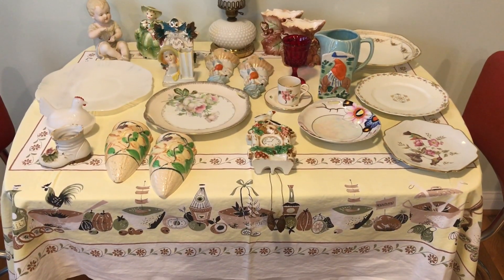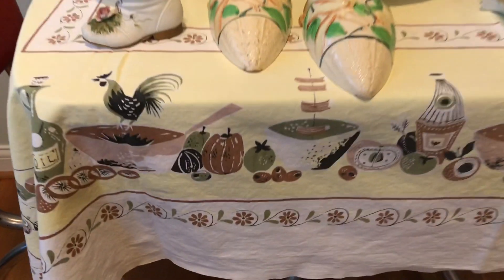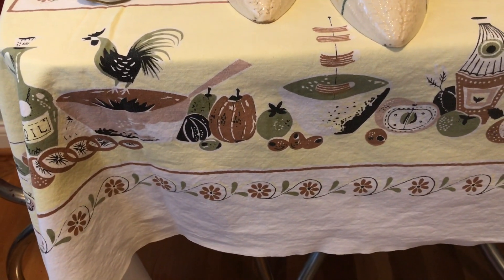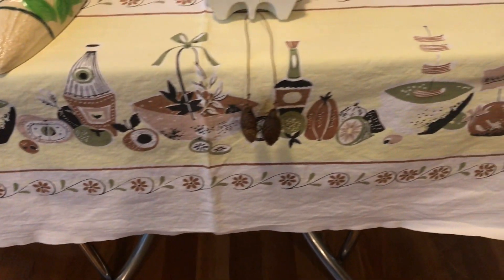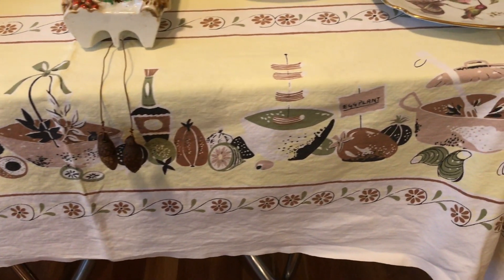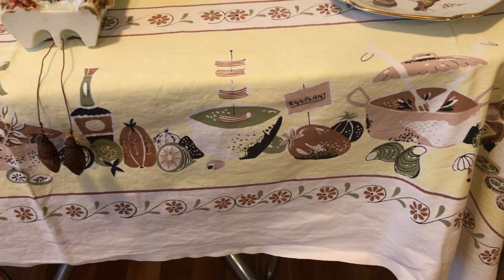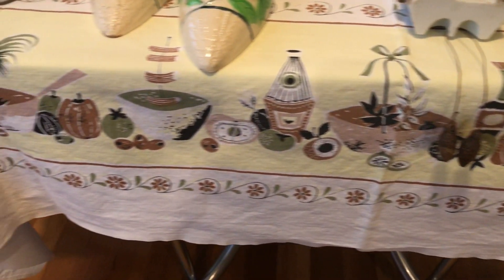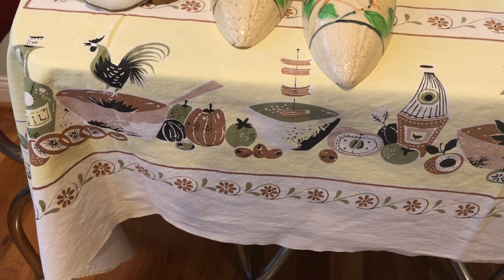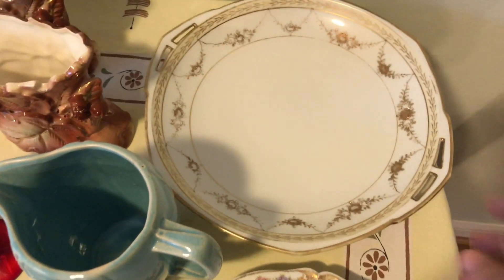Here we are at my breakfast table. Before we get started I'll show you my tablecloth that I absolutely love — I put it on here because it's kind of fall colors. I don't really have a small fall tablecloth for my breakfast table, but it's so cute. I just absolutely love it — very retro, 1950s–60s.